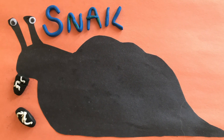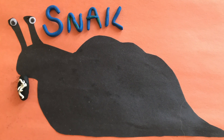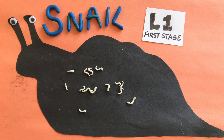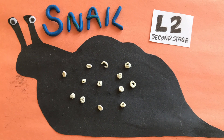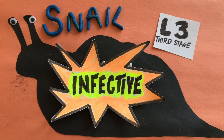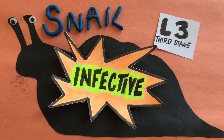Slugs or snails, the intermediate host, eat the poop containing the L1 larvae. In this host, the worms will grow into second-stage, or L2 larvae, and then into third-stage, L3 larvae, and these are infectious.